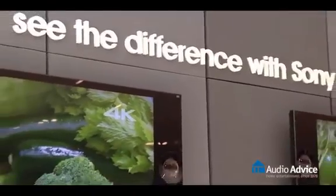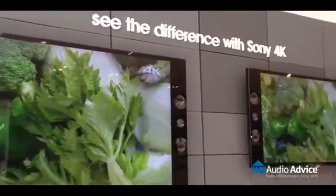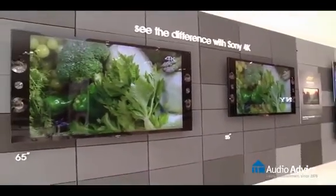Should you wait or buy? Well, some of the best HDTVs of 2013 will feature screens with 4K resolution, and now we're seeing 4K resolution find its way into new models with more screen sizes to choose from.